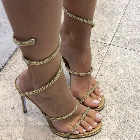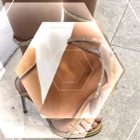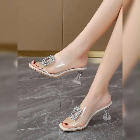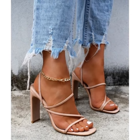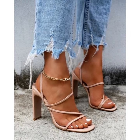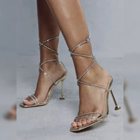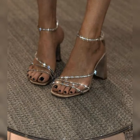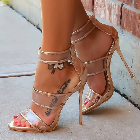Stiletto high heel sandals are perfect for dressing up any outfit. They can elevate a simple jeans and top ensemble or add a touch of elegance to a formal dress. Just be sure to choose a heel height that you feel comfortable and confident in, and remember to take a break and give your feet a rest when needed.